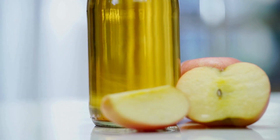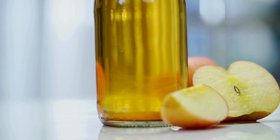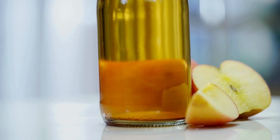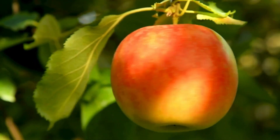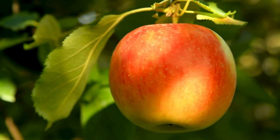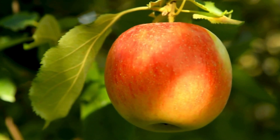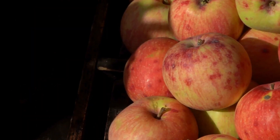A medium-sized apple contains about 25 grams of carbohydrates, with a mix of simple sugars and dietary fiber. This balance of nutrients makes apples a healthy and satisfying fruit choice. By being mindful of the carbohydrate content, you can enjoy apples as part of a balanced diet, benefiting from their natural sweetness, fiber, and overall nutritional value.